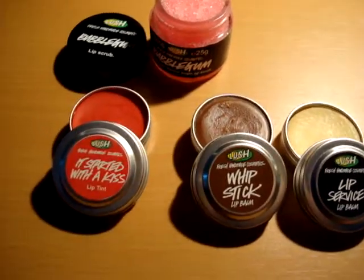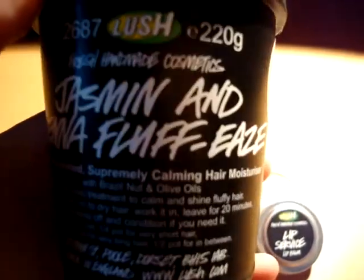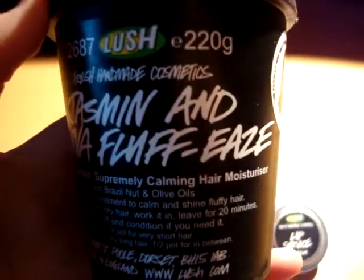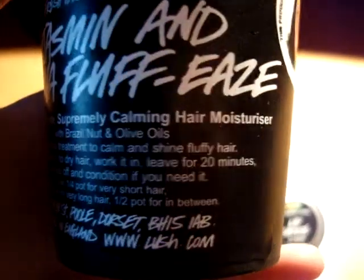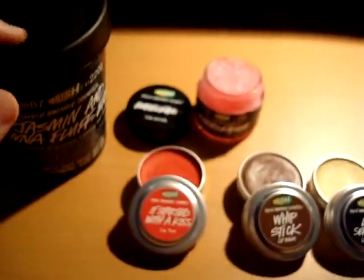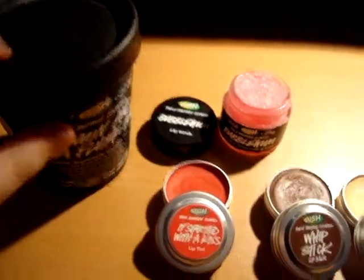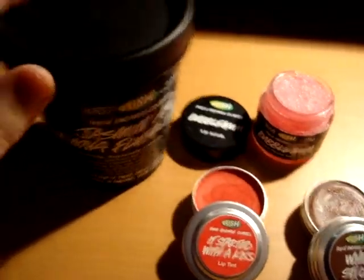I also have the Jasmine and Henna Fluff Eaze. It's a hair moisturizer. But I haven't used this one yet — even though the little paper seal is off, I haven't used it already.